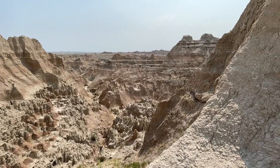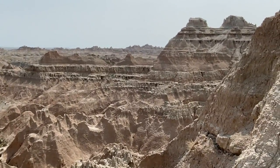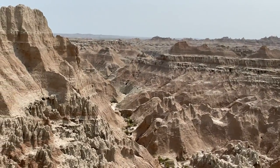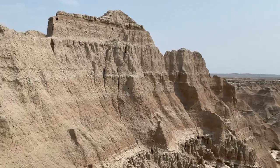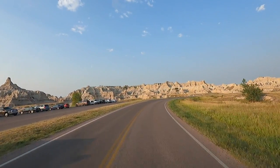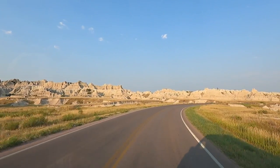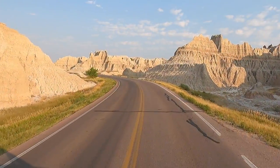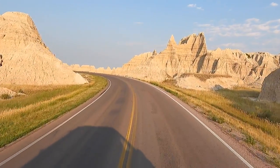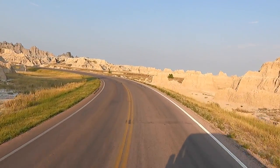Almost looks like Mars, doesn't it? A lot of different tiers of formations built up over millions of years. This is dinosaur country too — they look for fossils here. Now with the sun behind us you can really see the colors of the little mountains and rock formations. Look at that green grass right next to all this.